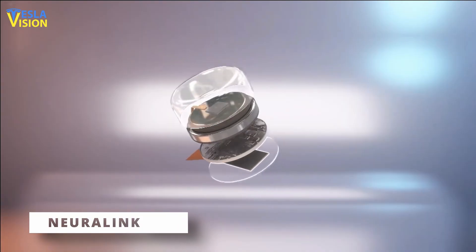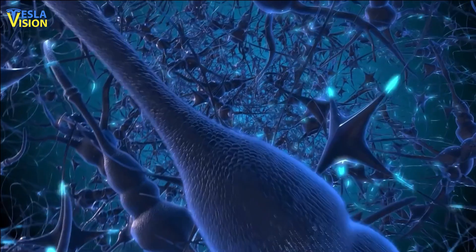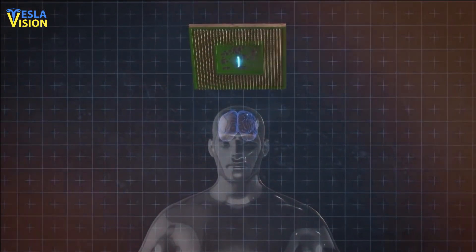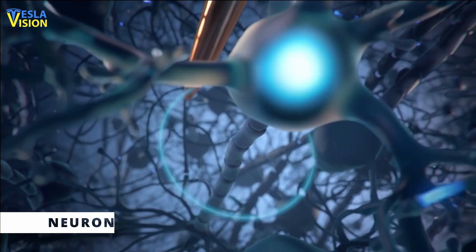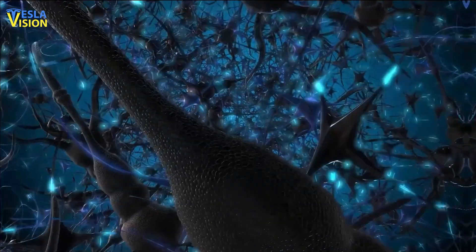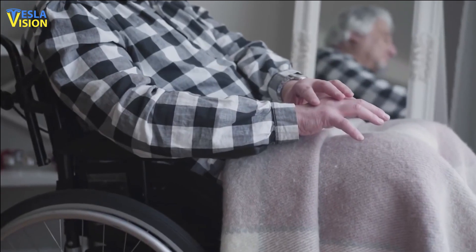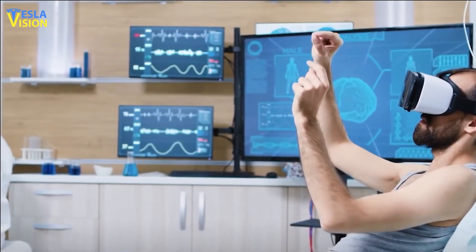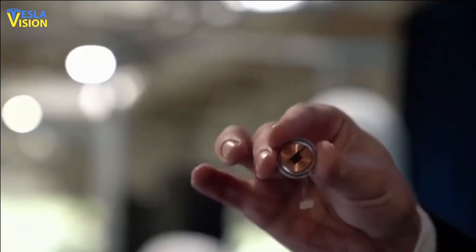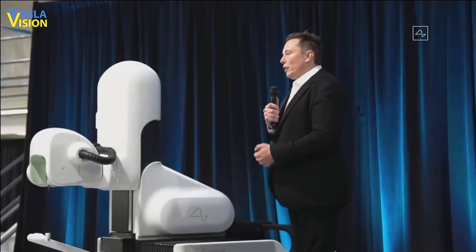Neuralink is a full-spectrum neurotechnology company developing advanced brain-computer interface technology with the goal of creating a seamless connection between the human brain and computers. They have developed a brain-machine interface that includes a small chip implanted into the skull and flexible threads connecting to neurons, capable of recording and transmitting neural activity for analysis. Potential applications include treating neurological disorders, restoring mobility to people with paralysis, enhancing cognitive abilities, and enabling mind-controlled devices. However, the technology is still in early stages of development.